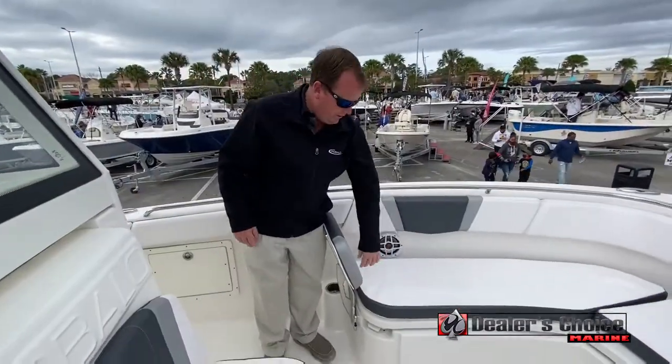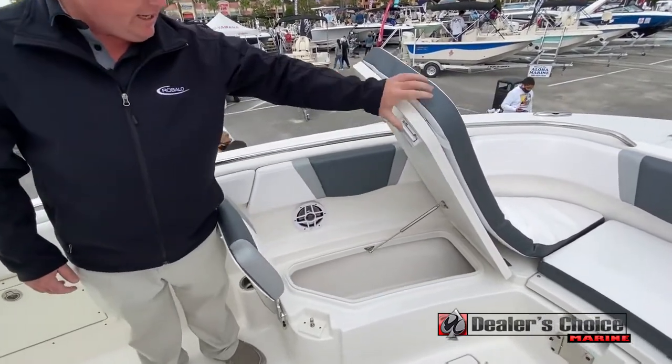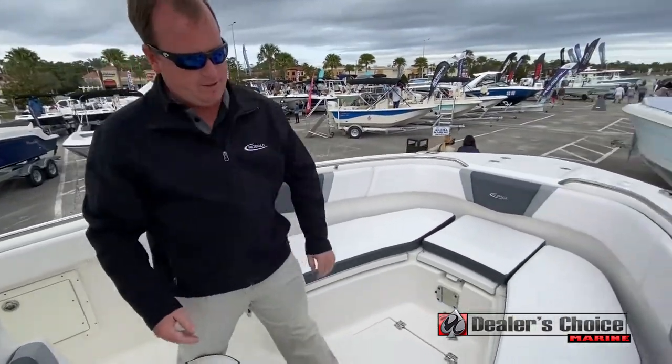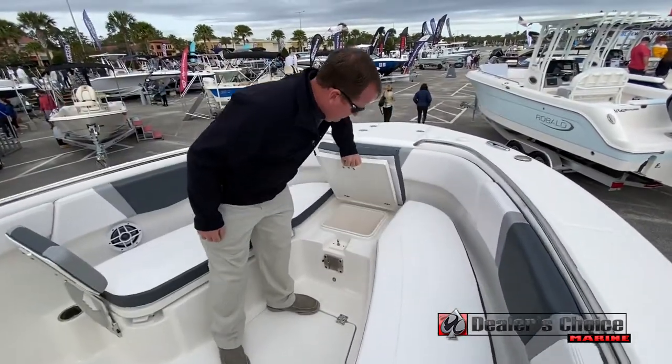In the bow of the Ravala 272, you have easy-to-use latches — you do not have to remove the cushions in order to open them. There are three storage compartments up front, fish boxes, and then one in the middle.